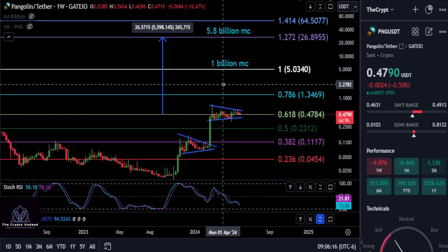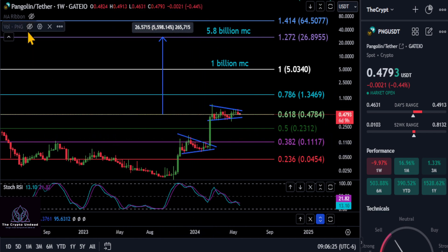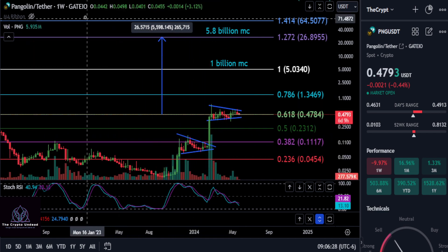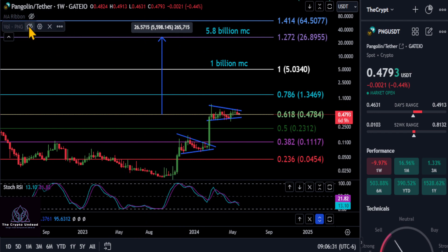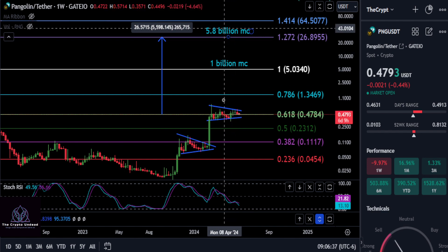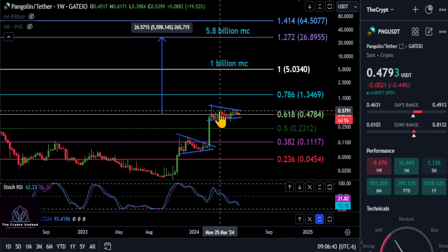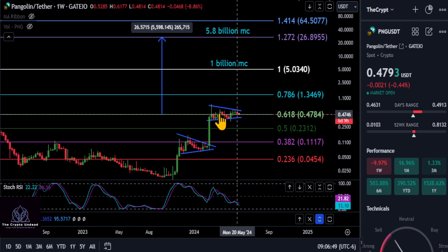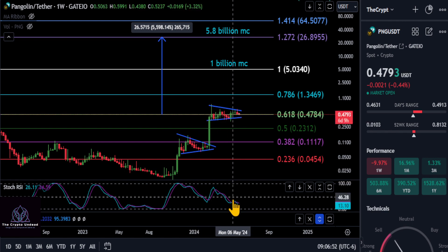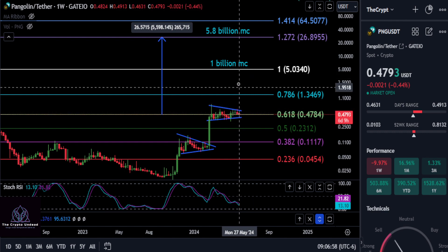A quick update on Pangolin (PNG) — this is one I'm extremely bullish on for this cycle. It's looking good once again; we're inside this very bullish pattern. The volume came in and then went to zero, which is exactly what we like to see inside this bullish pattern. I did adjust the chart since the last update, so we have a new market cap and prices have slightly changed, but I'm trying to get the most accurate levels. Once the momentum kicks in and the volume comes back, this thing is going to fly.